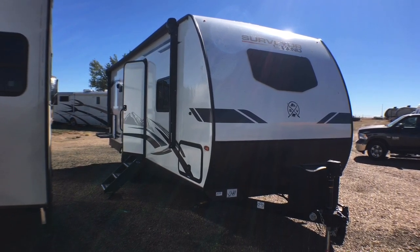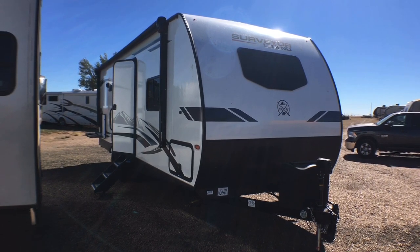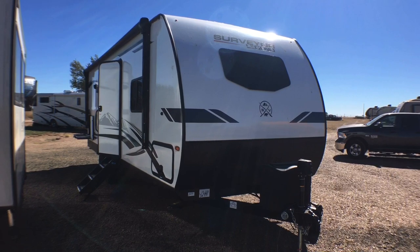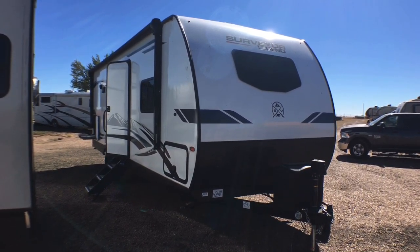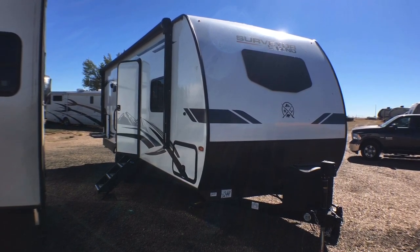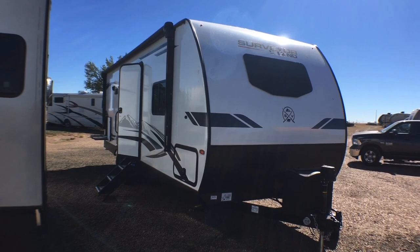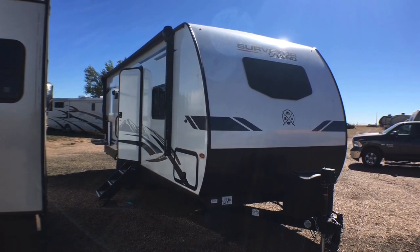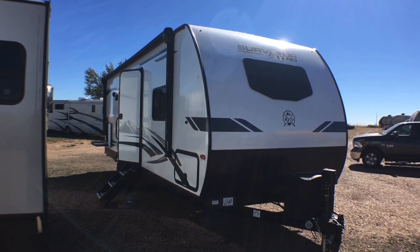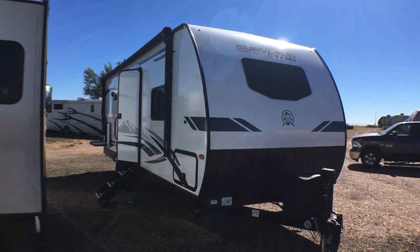That's going to wrap it up for the 2022 Surveyor Legend model 252 RBLE. If you're interested in this travel trailer and would like pricing, availability, or have specific questions, there are three ways to contact us: post questions in the comment section below, give us a call at 806-335-2336, or shoot an email to contact@custom-rv.com. Thank you very much for watching — we hope you enjoyed. Please hit that like button, subscribe, hit the notification bell, and leave us any comments. Remember, at Custom RV we don't do any hidden dealer fees — we leave that to the big chain dealers. Have a wonderful rest of your day!